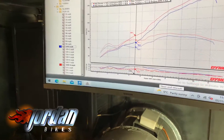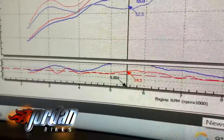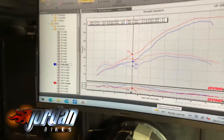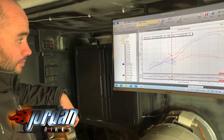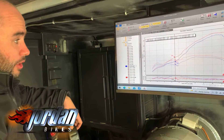All we've done is sort the fuel map out, and you can see at five and a half thousand revs we've got a massive increase of 14 brake horsepower. That blue fueling line was so bad it went off the chart — we were just hitting a brick wall at five, five and a half, six thousand revs and it didn't want to rev through.